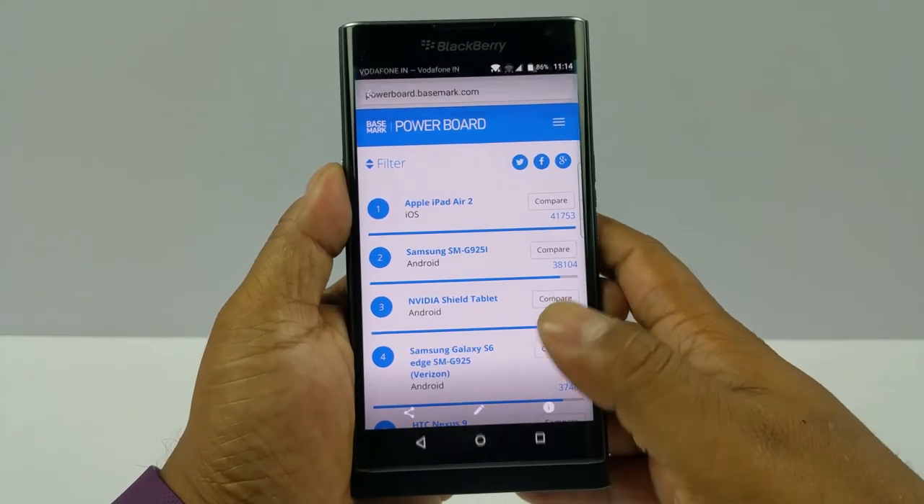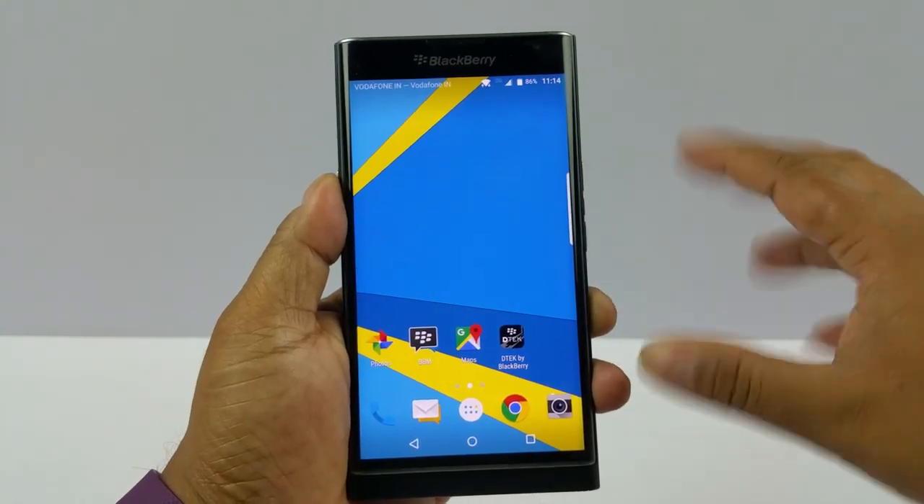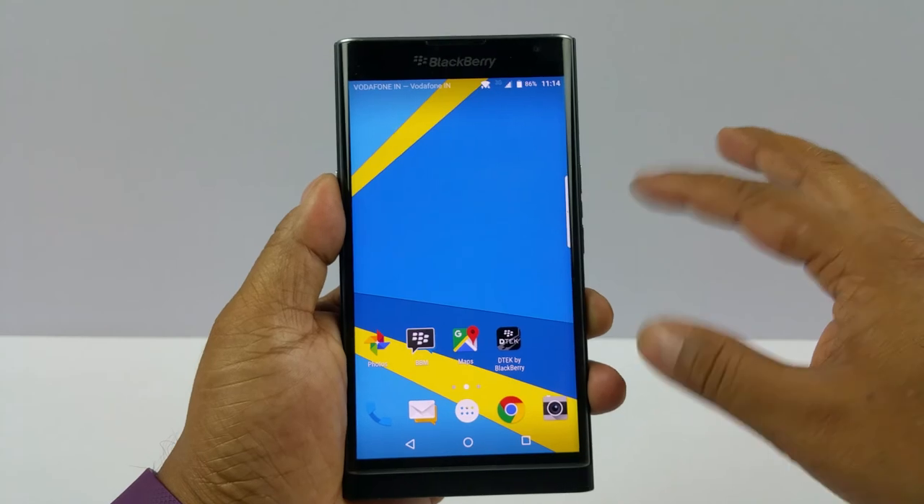So in all of our benchmark tests, the Blackberry Priv scores above average but not among the top really, except maybe in Vellamo.